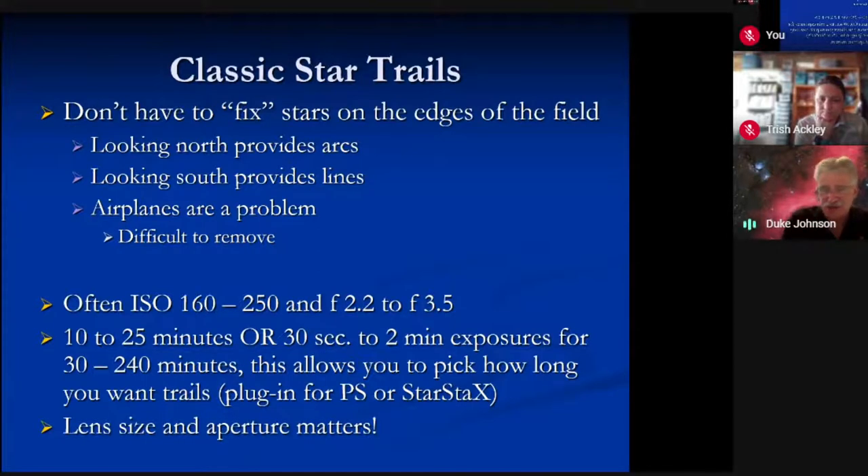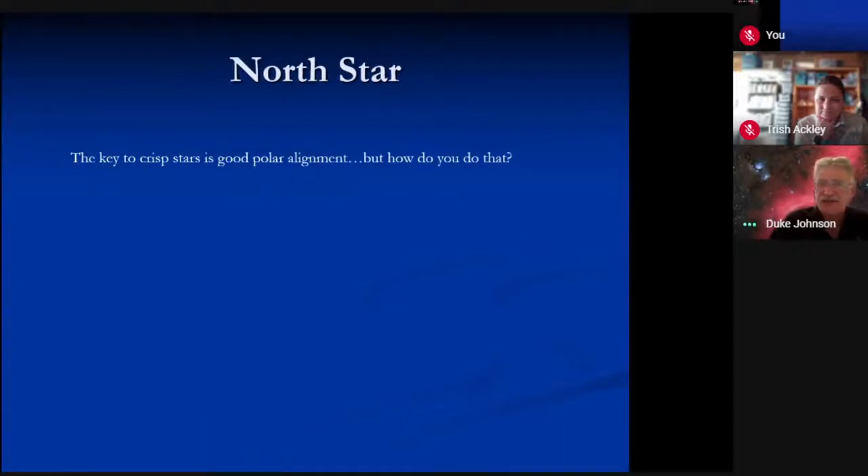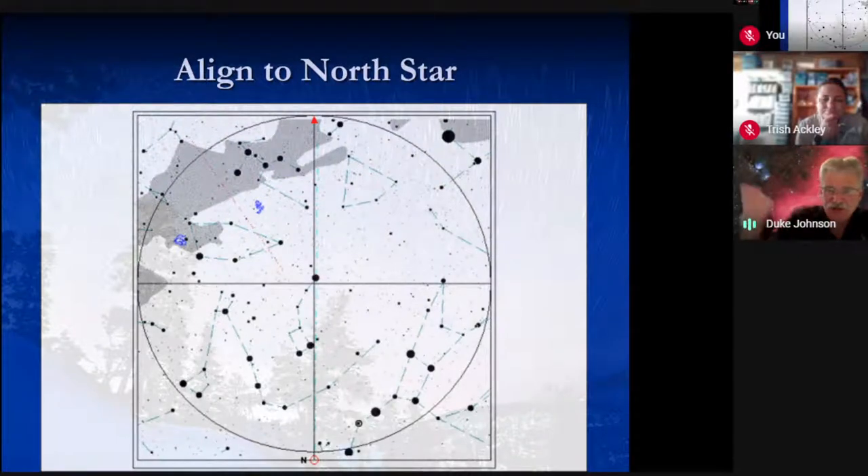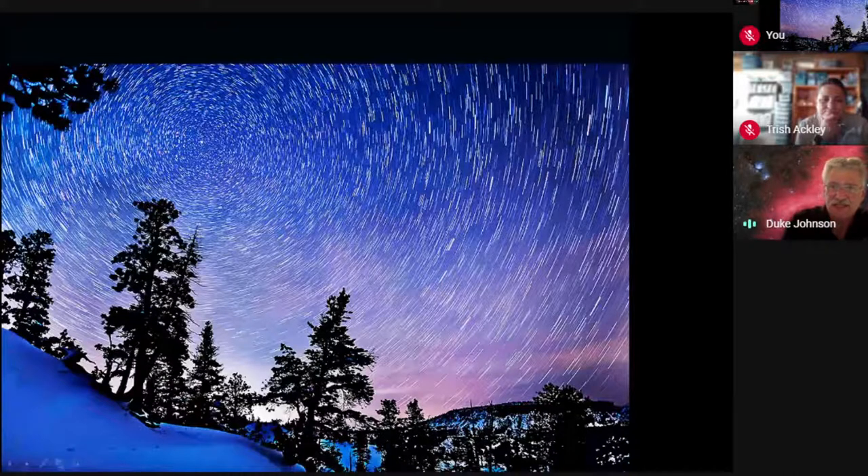Lens size and aperture matters, but for star trails you can get kit lenses to work very well. For tracking, you need good polar alignment. This bright star — it's about the 50th brightest star in the night sky — is Polaris, in the handle of the Little Dipper. You find it by going to the Big Dipper wherever it is on your night, making a line out of the two pointer stars, and traveling to Polaris. However, true north is actually a little bit toward the bright star below Polaris. So you don't aim directly at it if you're going to be tracking.